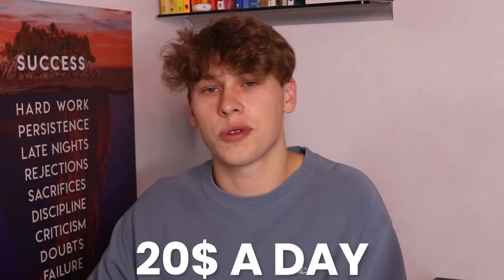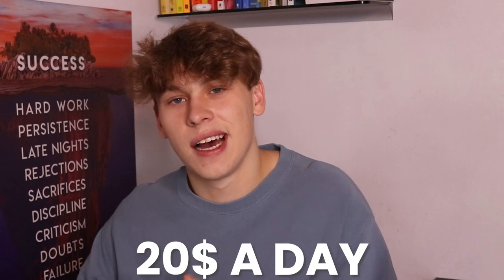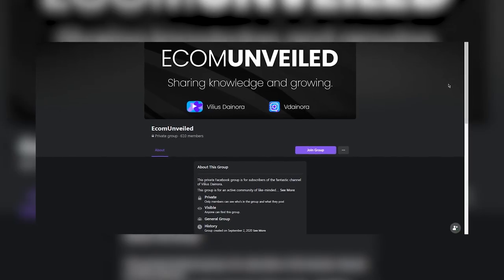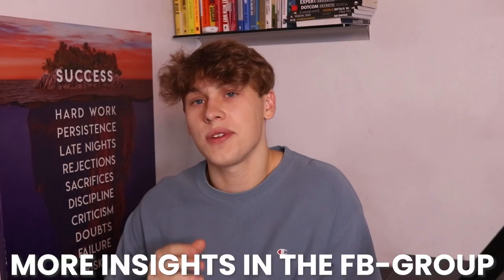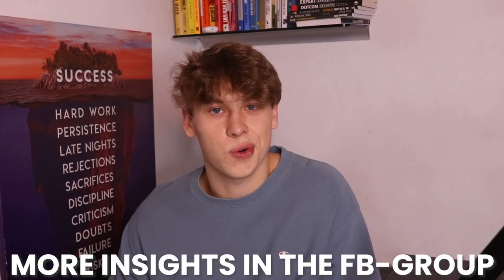After the 24-hour mark, we'll change up the budget to $20 per day. I'll keep you guys updated via the private Facebook group — it's free, so click the top link to join. It's a very valuable community helping each other out to smash it this Q4. I'll keep you updated on the progress of these ads and which products do well or get killed.